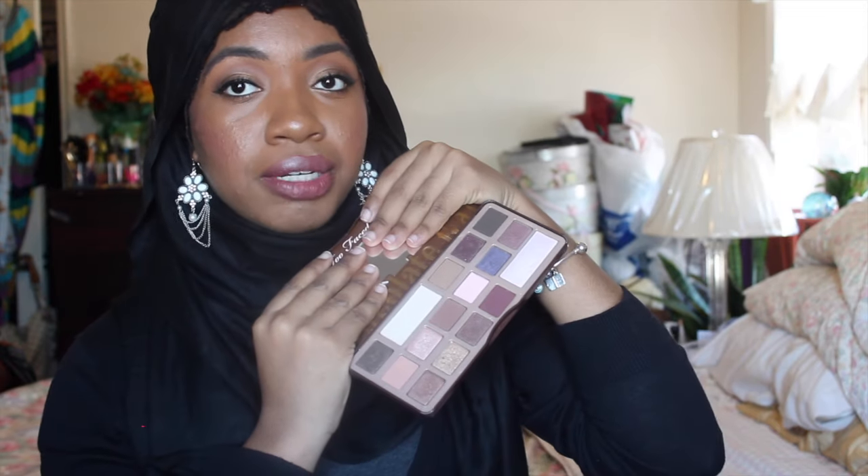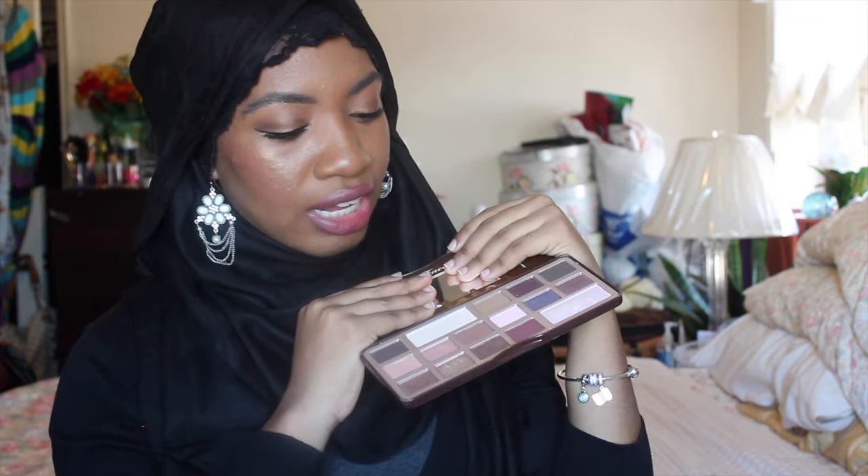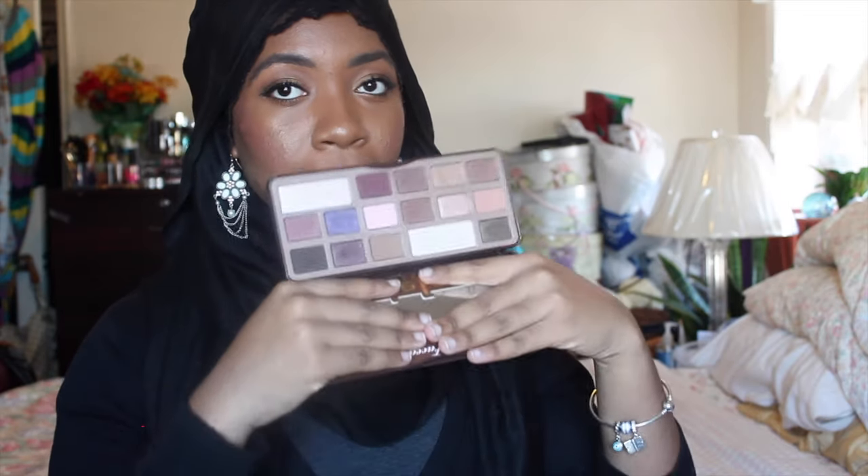It's the Too Faced Chocolate Bar. I just love the colors in the original — I don't really care for the second one or the third one with the hearts. Sometimes Too Faced makes their packaging too childish for me. But this one is beautiful, I love it, and it smells like chocolate.